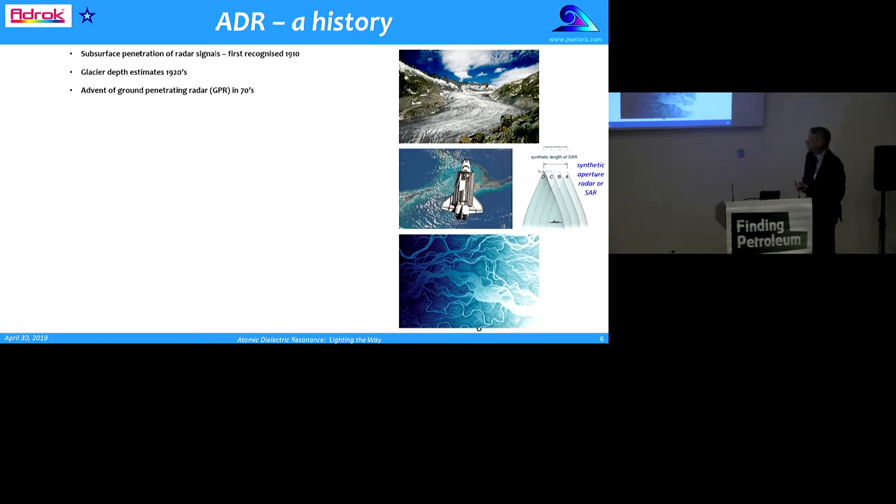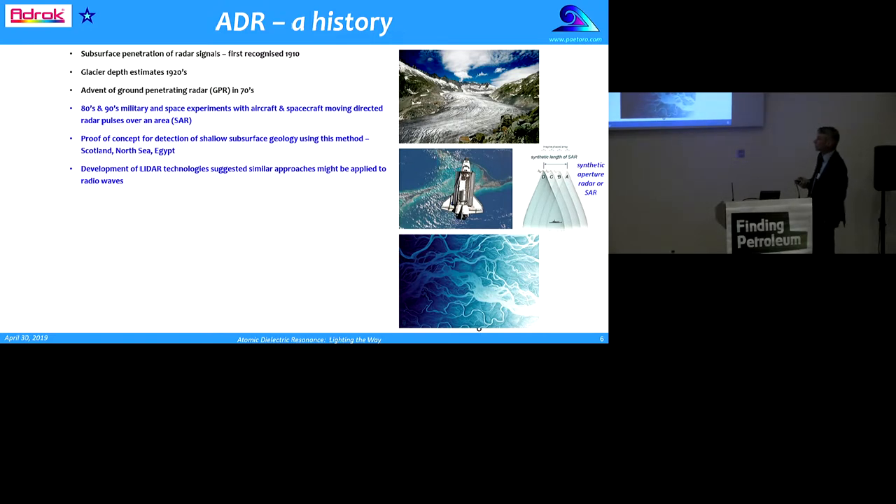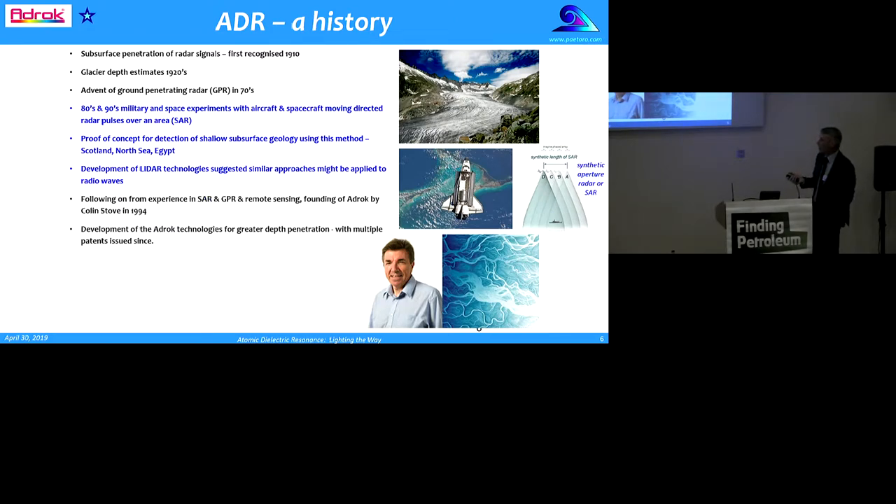A little bit of history of ADR. I'm no expert, I'm still learning. The subsurface penetration of radar signals first turned up in 1910, and in the 1920s it was used to estimate depths of glaciers in the Alps. Ground-penetrating radar didn't come around until the 1970s. In the 1980s and 90s there were a series of military and space experiments — some including the Space Shuttle — moving directed radar pulses over an area, called SAR. This gave proof of concept for detection of shallow subsurface geology, with some successes in Scotland, the North Sea, and Egypt. Colin Stove, drawing on his experience in SAR, GPR, and remote sensing, founded ADROC in 1994.